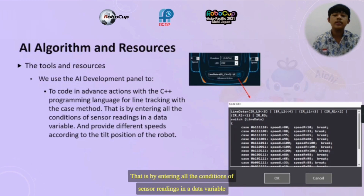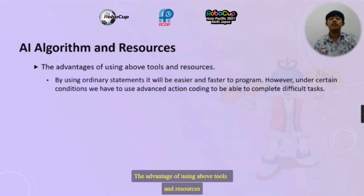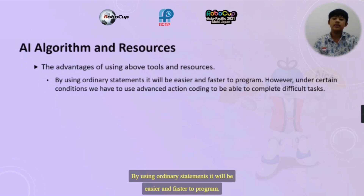This is done by ensuring all the conditions of sensor readings in the data variable and providing different responses according to the tail position of the pod. The advantage of using these tools and resources is that by using ordinary statements, it will be easier and faster to program. However, under certain conditions we have to use transaction coding to be able to complete difficult tasks.